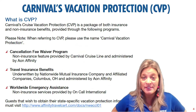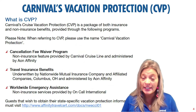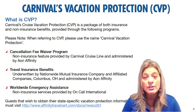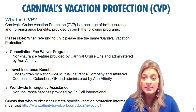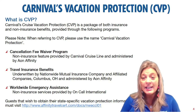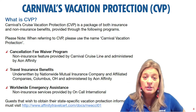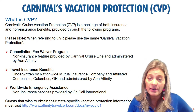So what is Carnival's Vacation Protection? Basically, it is a comprehensive package of both insurance and non-insurance benefits provided through three different programs, administered by Aon Affinity. Due to regulation and oversight in the insurance industry, we don't refer to it as travel insurance — we refer to it as Carnival's Vacation Protection. I also want you to have a high-level overview of what the plan includes, but by no means do you need to know every nitty-gritty, because it is a very complicated product.